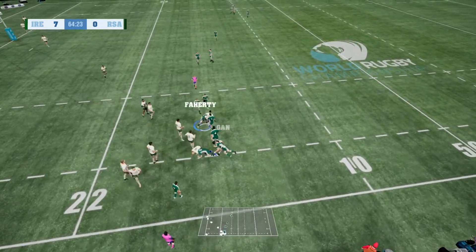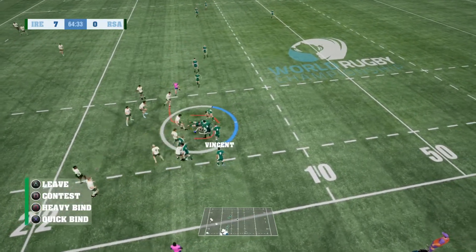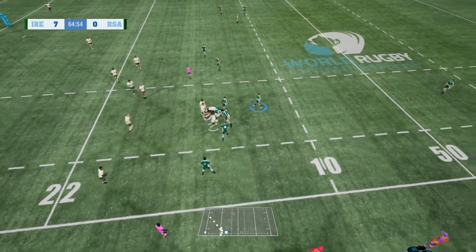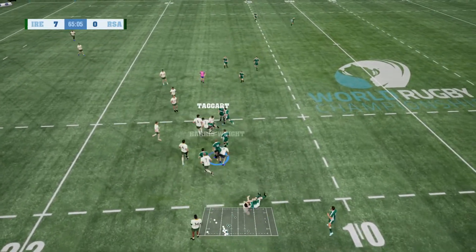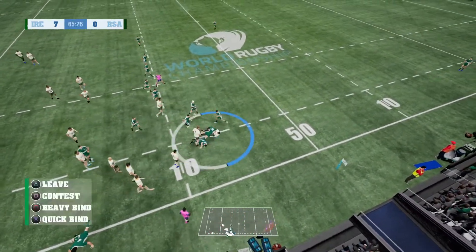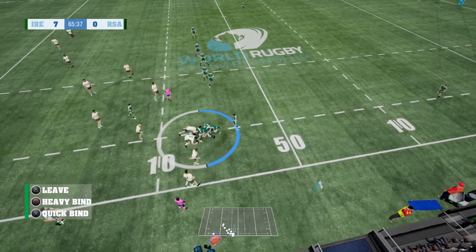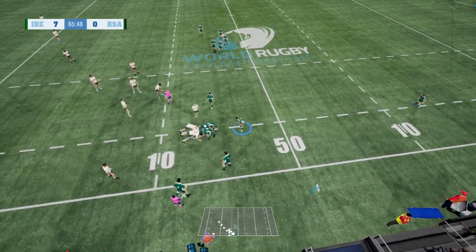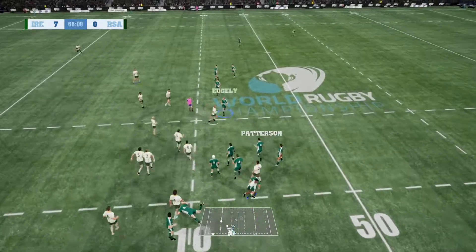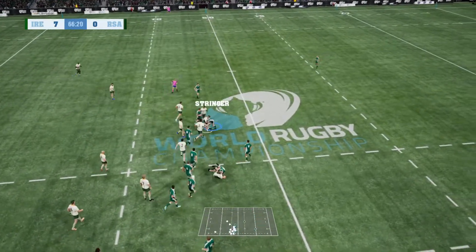He's shaken up by that one. No stopping him there. They couldn't stop it. Taken down in a brutal tackle. He pushes it on, turns it back on the inside. Lovely tackle. Back he goes.